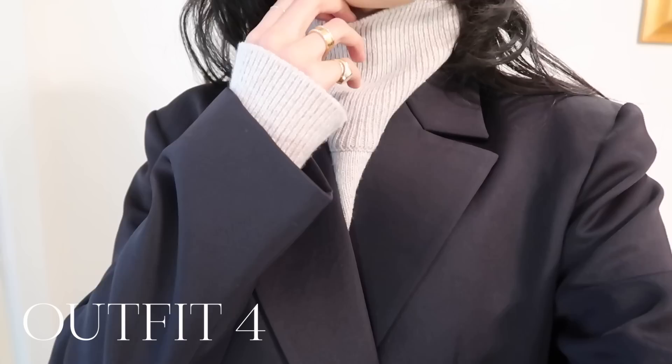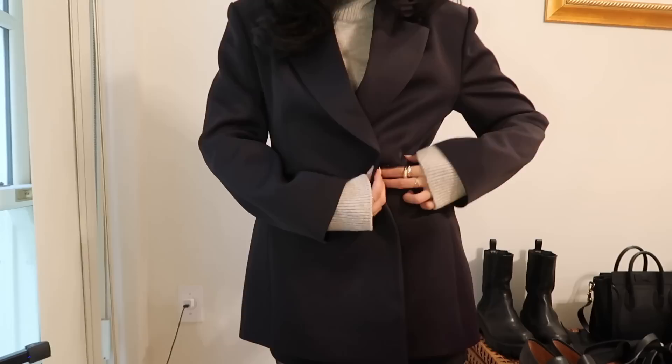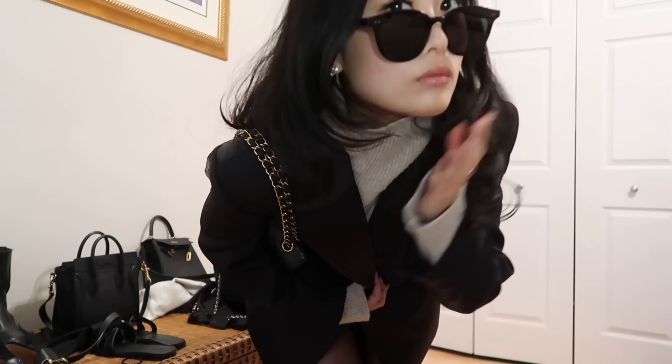This next outfit is a little bit fancier. I'm wearing this beige turtleneck from Sana New York - earlier I wore a cream one, this one is a beige color. I've paired it with this black silk blazer from Blossom. When I close it, I love it because it cinches at the waist. And I've paired them with a black Mango skirt and some black tights.